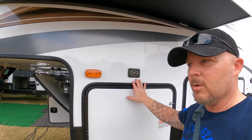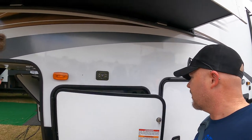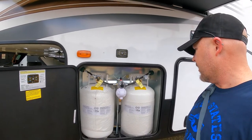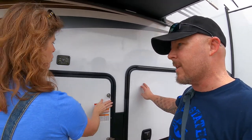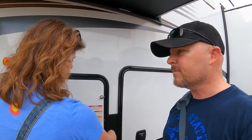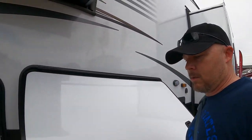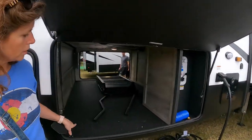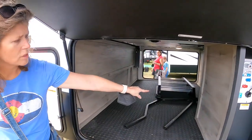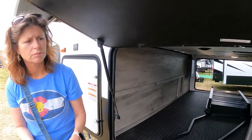Here's your Lippert auto-leveling system, and here's your LP. The other side access opens to that massive basement — it goes all the way through. You could certainly do a substantial slide in there and still have space on the side. You could put a pegboard over there too.